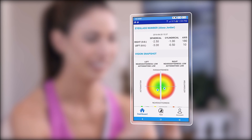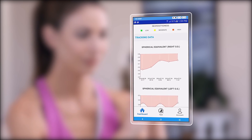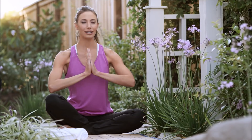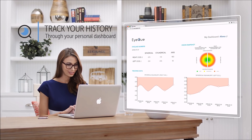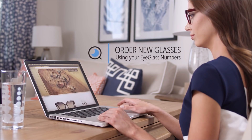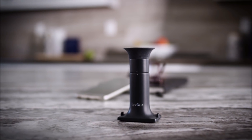Once you've completed tests on both eyes, IQ's powerful patented technology will process the readings and generate your eyeglass numbers in no time at all. You're ready to get on with the rest of your day. With IQ, you can track your vision history through your personal dashboard to view and compare all of your eyeglass numbers and use the latest test results to order new glasses online.